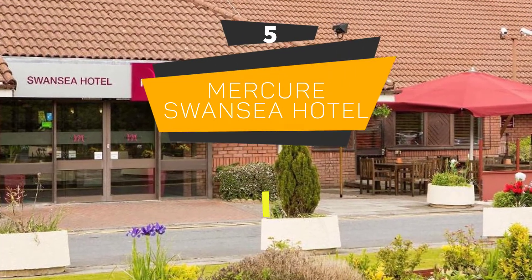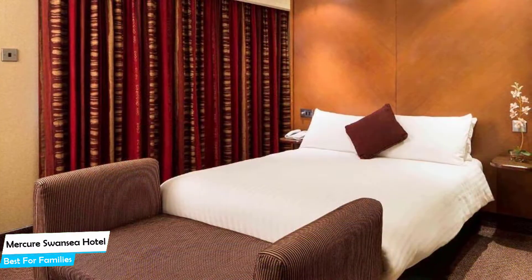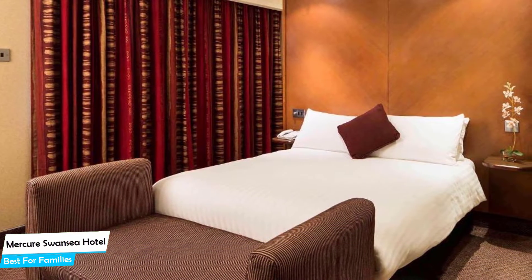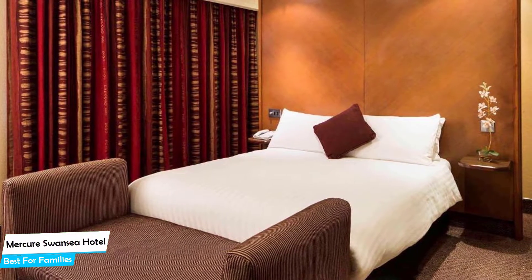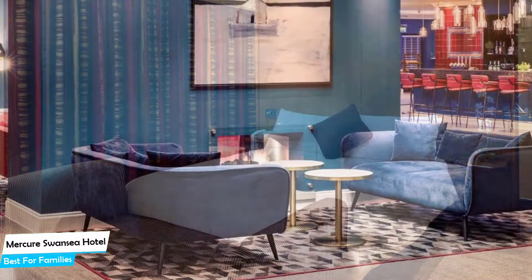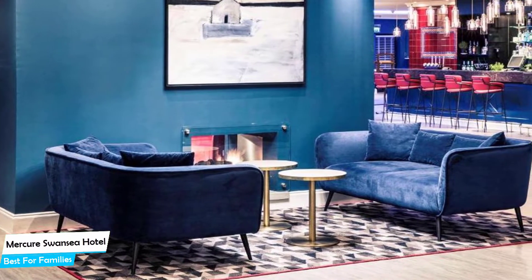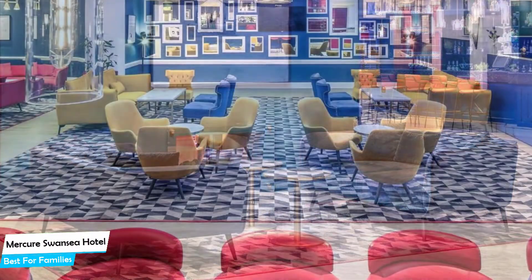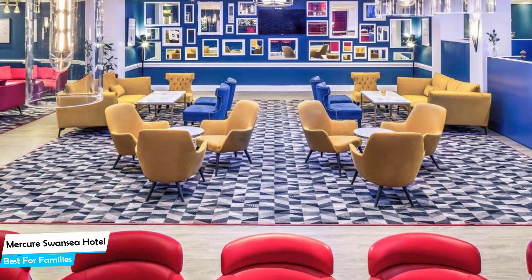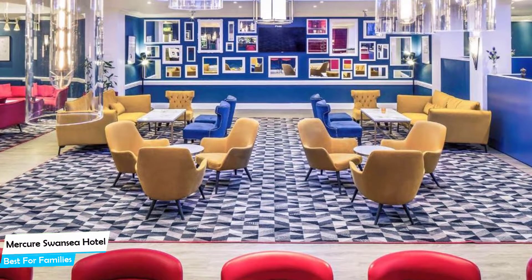Number 5: Mercury Swansea Hotel – Best for Families. When you are traveling with kids, a city like Swansea is best enjoyed when you set up a base at a centrally located property that is designed to host families. It's a four-star hotel with indoor pool near Liberty Stadium, located 4.2 kilometers from the center of Swansea.